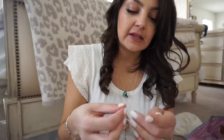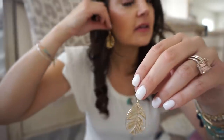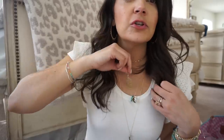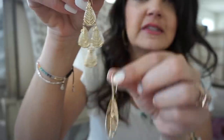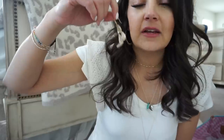Two other statement earrings I picked up in Dallas: the botanical gold drops, which are easy to pair with white or off-white and really light. Then there are more statement reversible earrings — mother of pearl on one side, and you can flip the hook to get the same botanical detail on the back. Really pretty, really light, and so neutral that they'll go with everything.